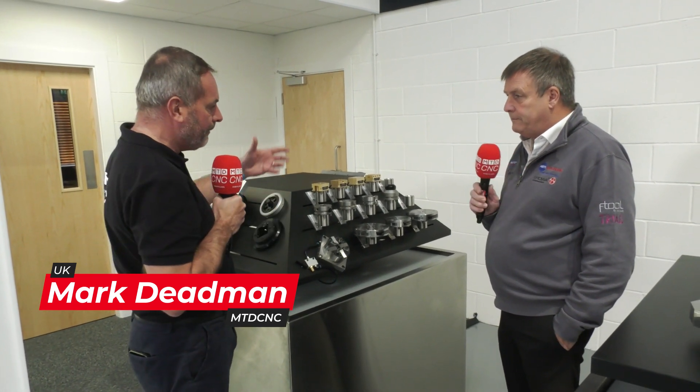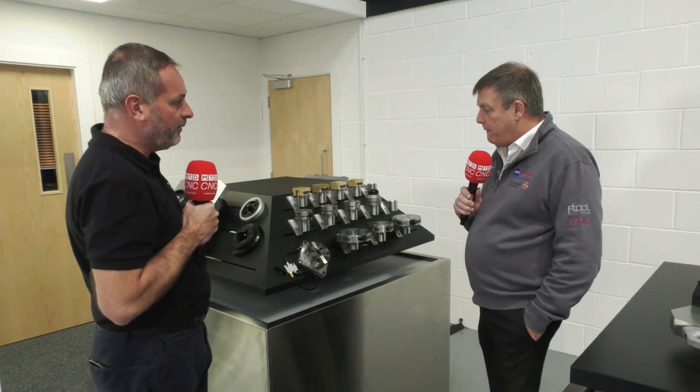I'm here in Droitwich with Ian from REM Systems. I've had the pleasure of being in Switzerland at Aroa. You've had a lot of investment here in the UK and for the Irish market — tell us a little bit about the range of products that you're actually offering from Aroa, Ian.